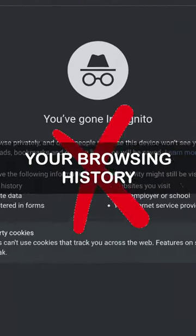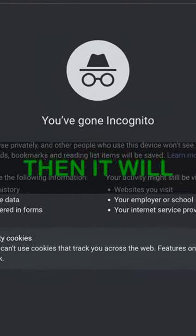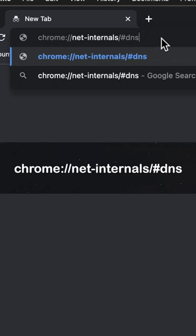Do you know that incognito mode doesn't hide your browsing history? But if you do this then it will. Open Chrome and type exactly what you see on the screen, and press Enter.